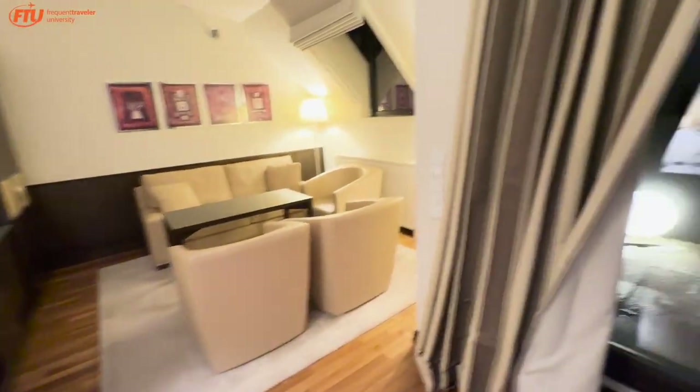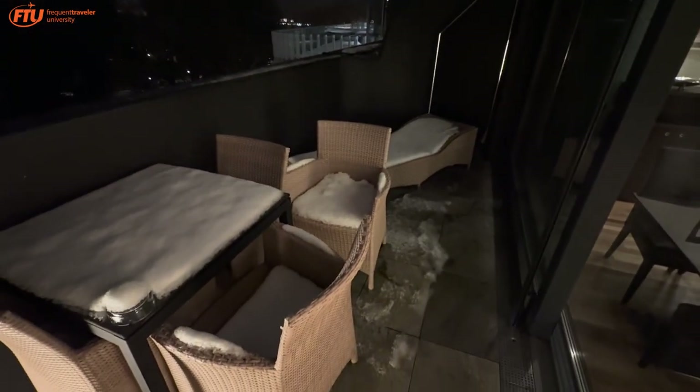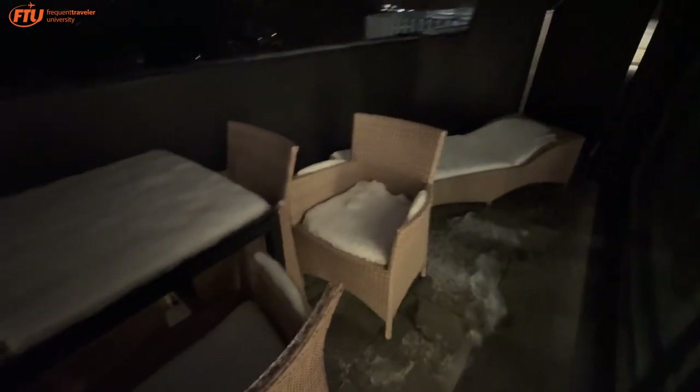Let's look out on the balcony, because that's one of the cool things about this room — it comes with a huge balcony. Unfortunately it's a little cold, but there's a lounge chair out here — with some snow on it, of course.